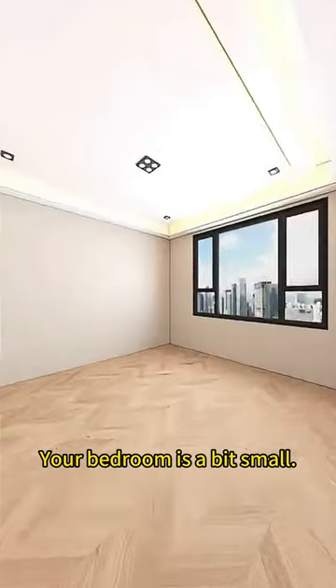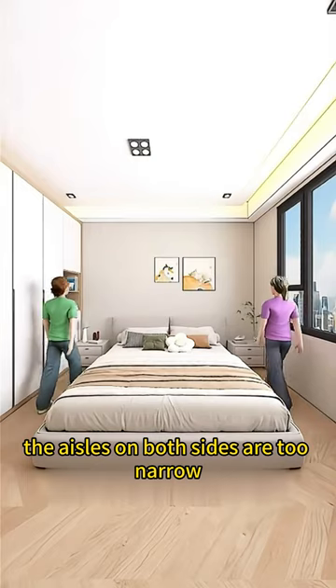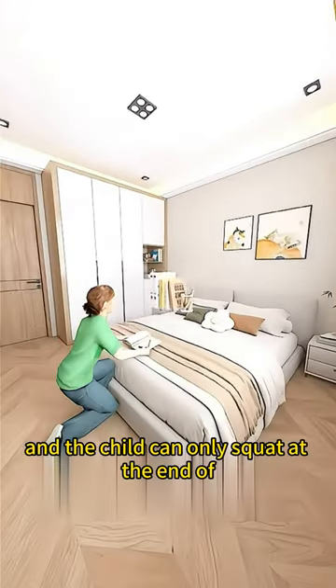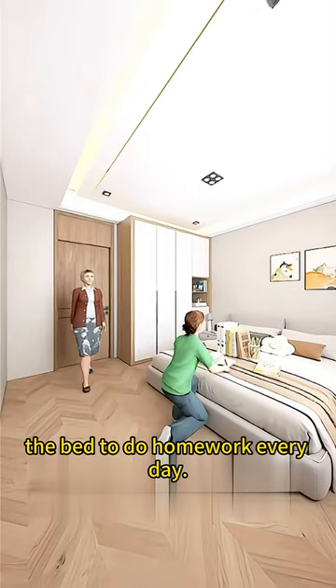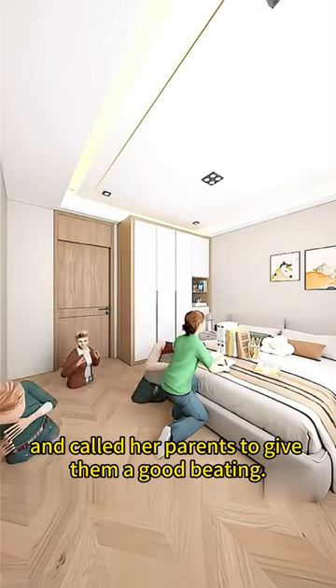Bedroom design: your child's secret base. The bedroom is a bit small — after putting down the bed and wardrobe, the aisles on both sides are too narrow and it is difficult to walk. The functions are not complete and the child can only squat at the end of the bed to do homework every day. When grandma came home and saw this scene, she got angry and called her parents to give them a good telling-off.